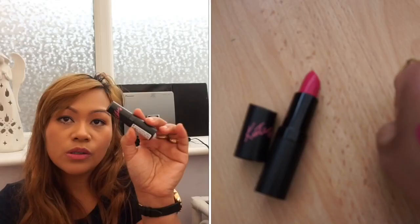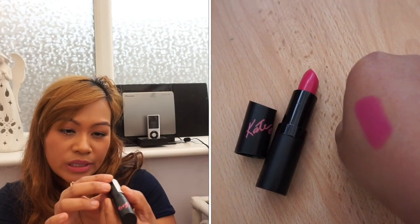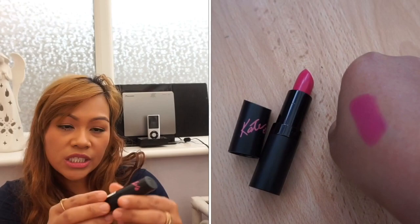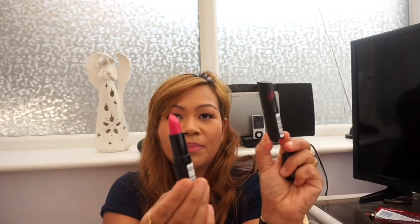The last item from Pound Stretcher is another Rimmel lipstick — another Lasting Finish by Kate Lipstick in shade 20. I'm so happy; I got so many Rimmel products today, absolutely delighted.